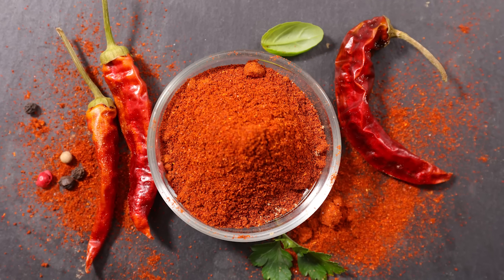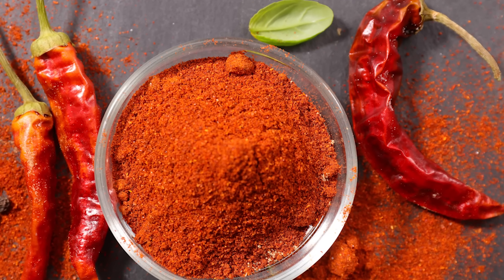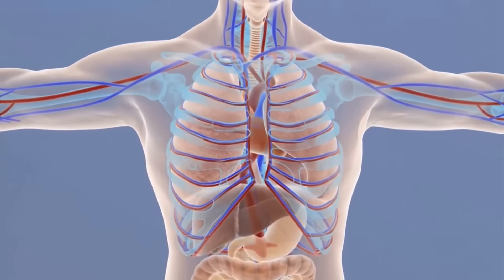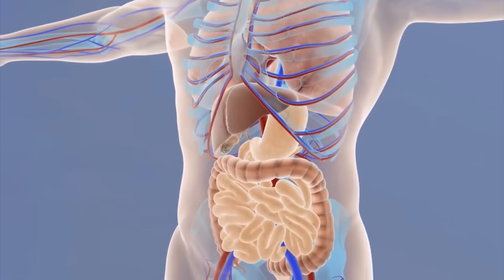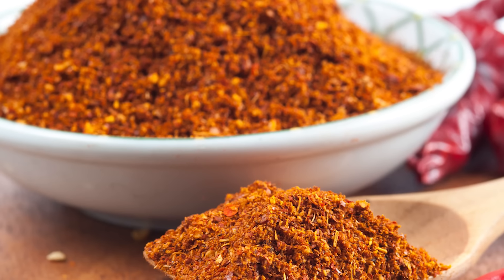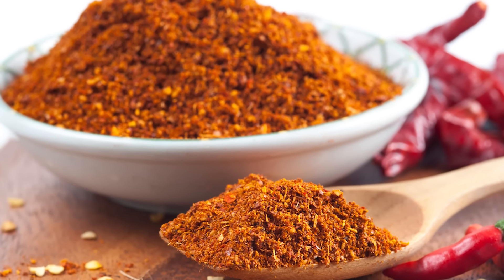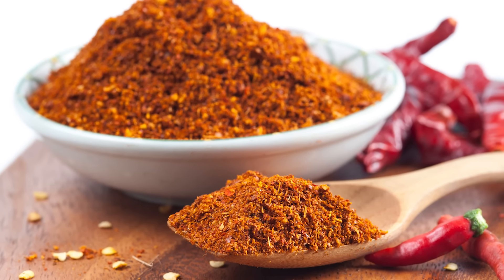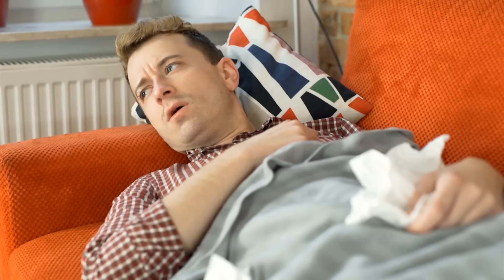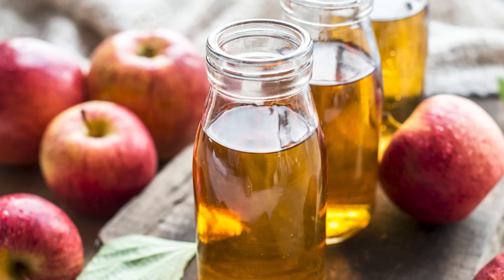Cayenne pepper has boosting antioxidant activity. It also includes vitamin C, vitamin E, beta-carotene, choline, lutein, zeaxanthin, and cryptoxanthin — a source of vitamin A. It's the capsaicin in cayenne pepper that has those medicinal healing properties. Cayenne pepper helps with coughs, congestion, and fighting off colds and the flu. The capsaicin can relieve symptoms such as sneezing, a stuffy nose, post-nasal drip, and congestion.